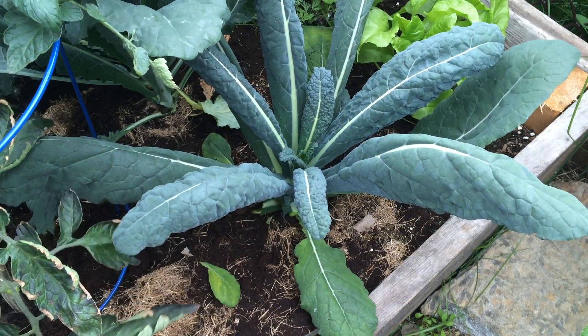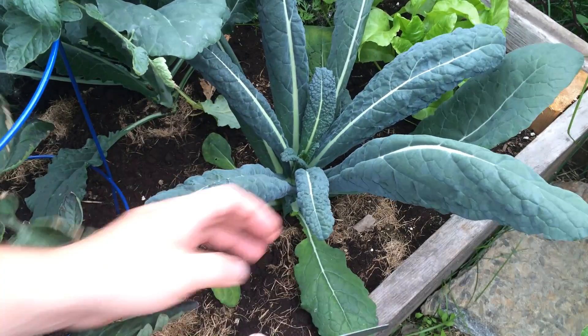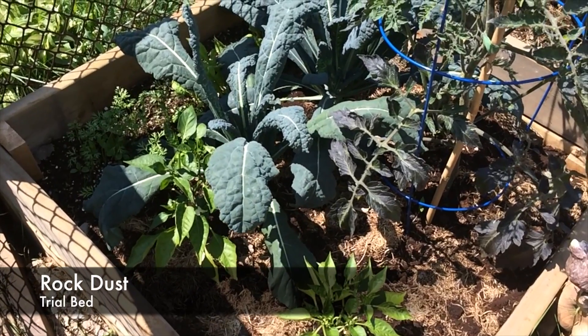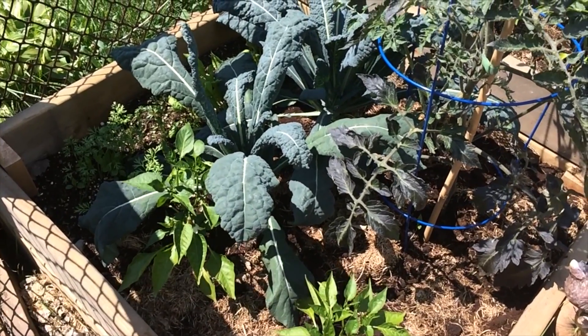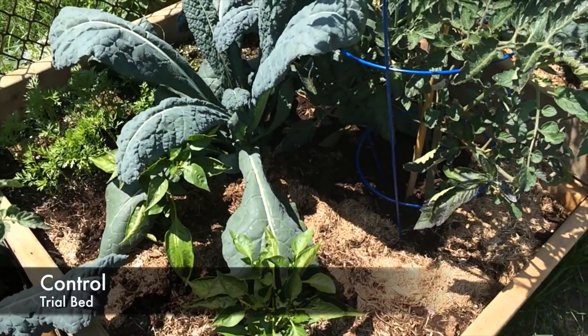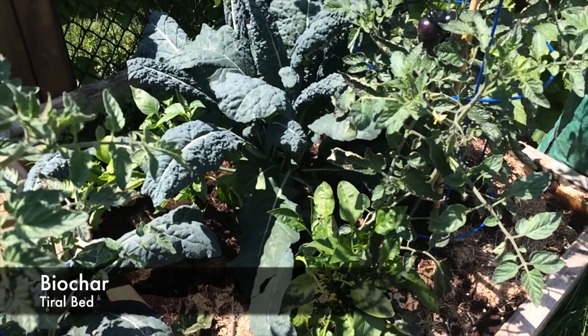The kale we're harvesting today has some very interesting characteristics starting to develop. The rock dust kale not only had the smallest overall leaf size, but it was definitely the thickest. The only insect damage was on the control, and the biochar kale was not only the largest leaves, but had the largest number of leaves.